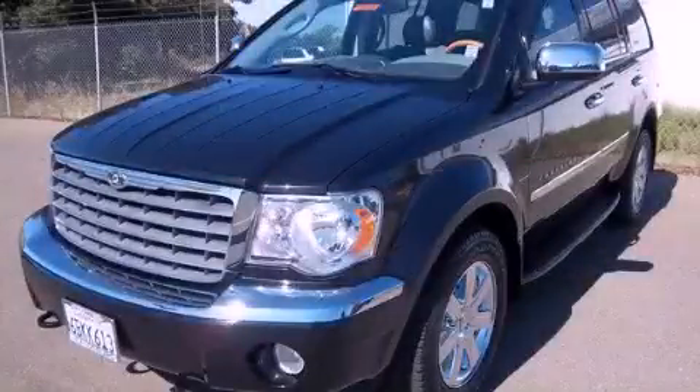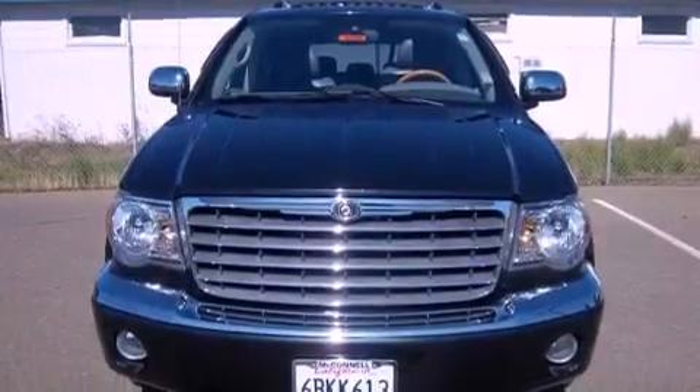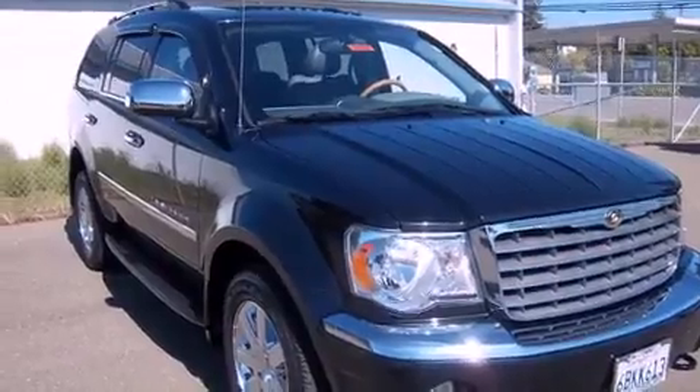This is a 2007 Chrysler Aspen, a big SUV for big fun. It has a 5.7 liter 8-cylinder engine, a 5-speed automatic transmission, and all-wheel drive.